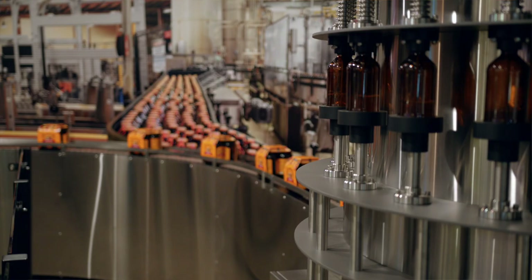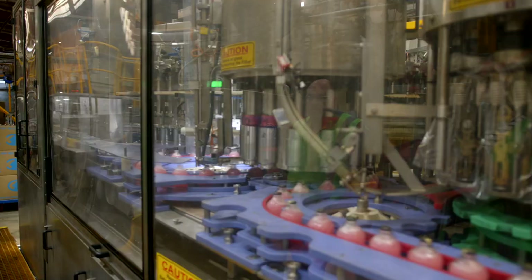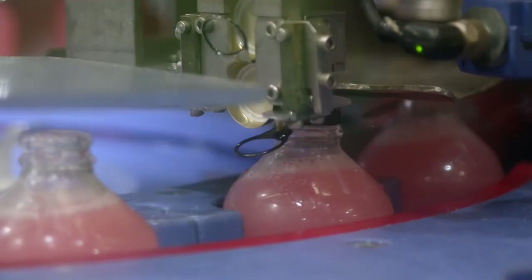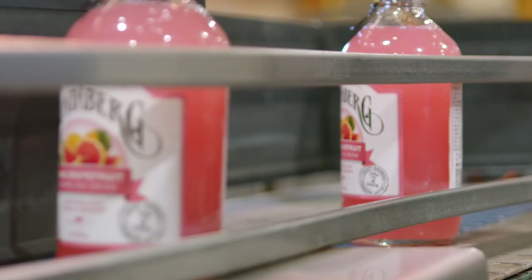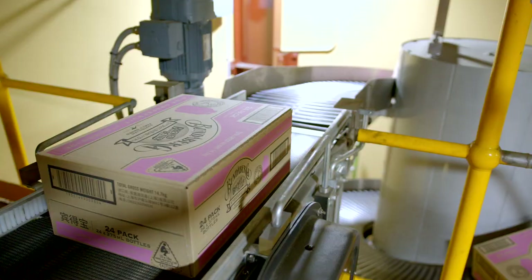We're now seeing upwards of 75,000 pallets a year being produced here at the facility, and to produce that many we have to wrap them. So we're now using in excess of 3,000 kilometres of stretch wrap. We make a retail ready product. We were doing damage to that in the wrapping process with existing wrap, so to improve that we had to go to a wrap that wasn't going to do any damage to the products.